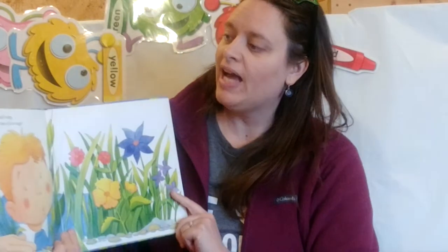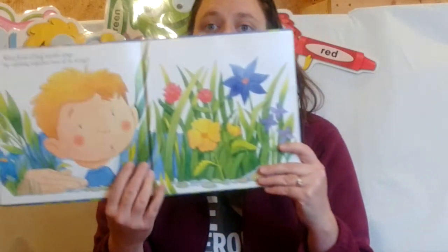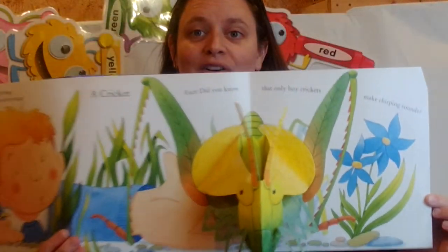What kind of bug noisily sings by rubbing together two of its wings? Whoa! A cricket!